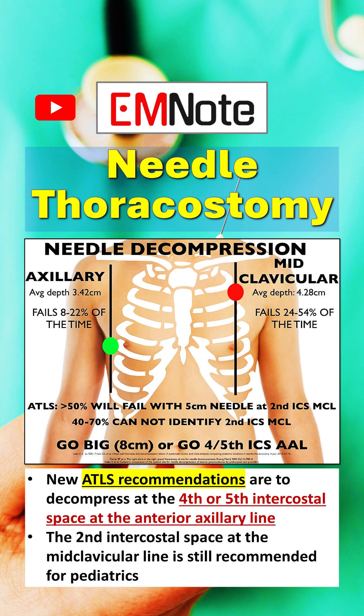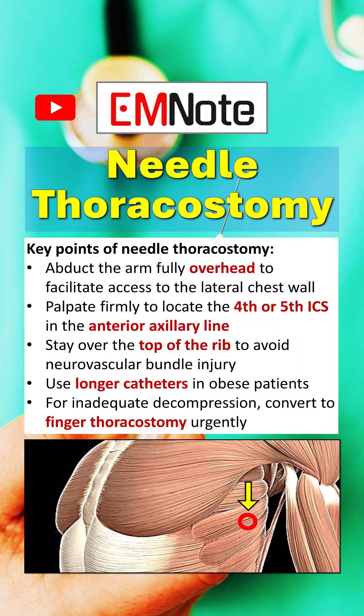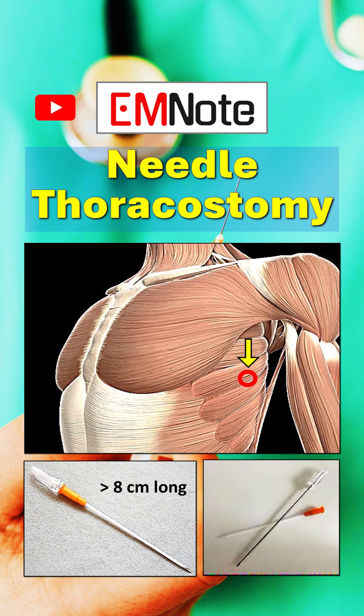Key points of needle thoracostomy: abduct the patient's arm fully overhead to facilitate access to the lateral chest wall. Palpate firmly to locate the fourth or fifth intercostal space in the anterior axillary line. Stay over the top of the rib to avoid neurovascular bundle injury.